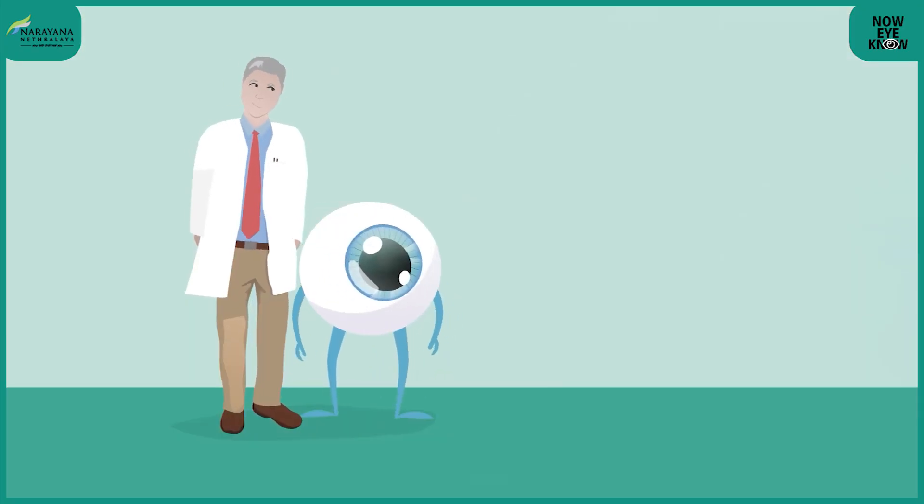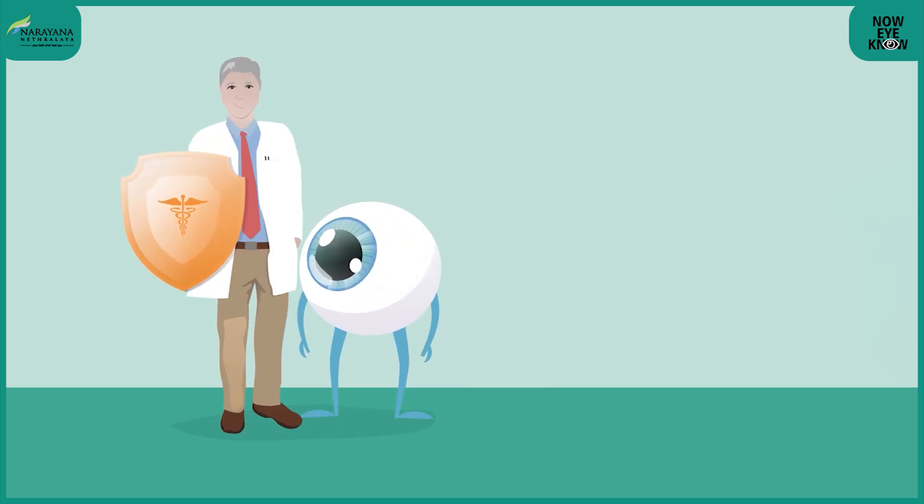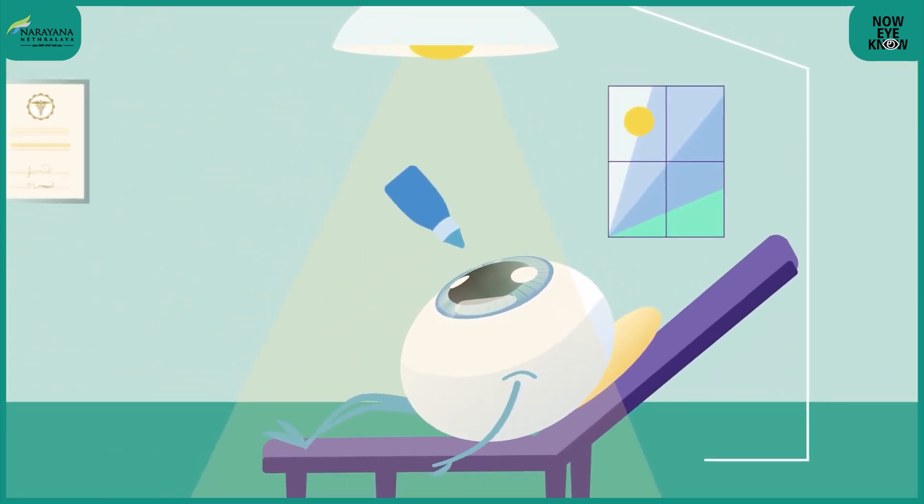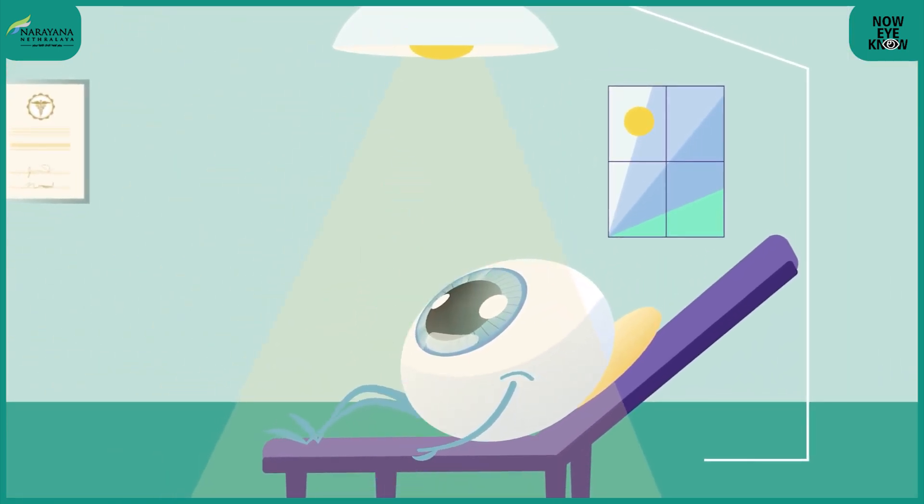Once your doctor prescribes the injection, the procedure is explained to you, insurance is cleared, and physician fitness is confirmed. On the day of the procedure, you go into the operation or procedure room. A couple of minutes before the injection, drops are instilled to clean the ocular surface of any microbials. You are then shifted onto the table and draped.